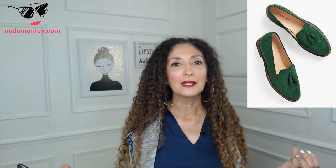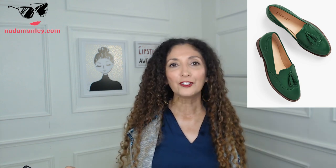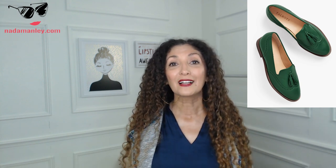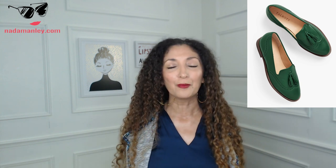I also like the Layton tasseled Napa leather brogue loafers from Talbots. They come in a regular brown leather, which is nice, but my pick is the green suede — like the pine color, one of the Pantone colors of the season. It's a great accent color. Even if you have a lot of neutrals in your wardrobe, this is a color that plays well with others and will go with a lot of the pieces you already own and love. I love these Layton loafers — $139 from Talbots.